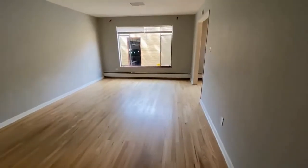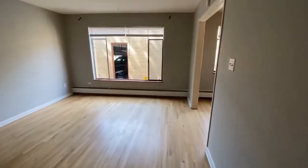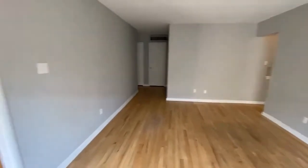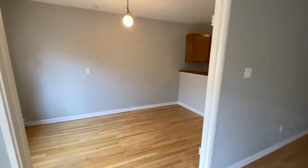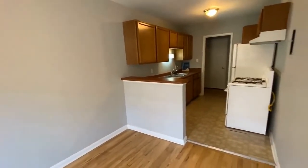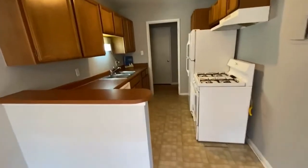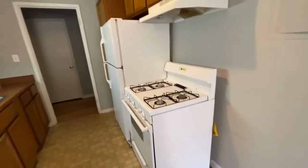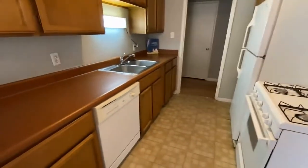We'll go down the hall and it opens into this really bright, light living room. Over by the kitchen is your dining area. The kitchen features a gas stove, refrigerator, and dishwasher.